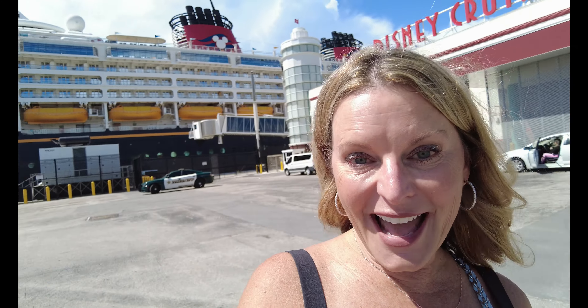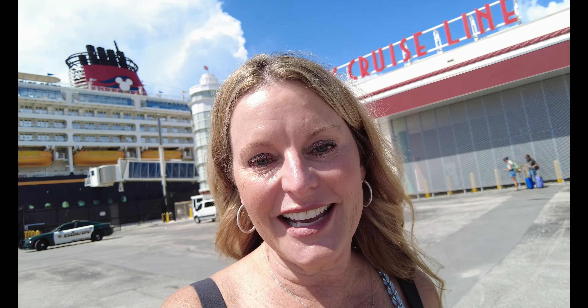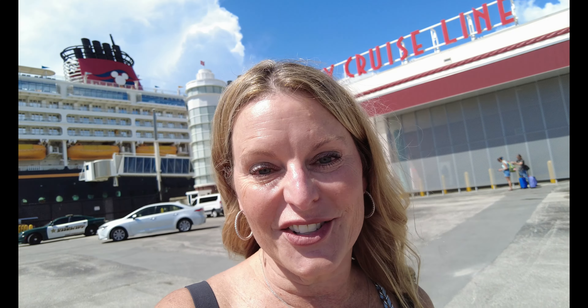Melissa here bringing you more VIP magic. The magic today — you can see it behind me — is the Disney Magic ship. We are here in Fort Lauderdale and I want to show you concierge check-in. We are sailing on the Magic in a one-bedroom suite concierge, and I want to show you how easy it is here at the Fort Lauderdale terminal to get in, get through concierge, and get right on to the vacation.